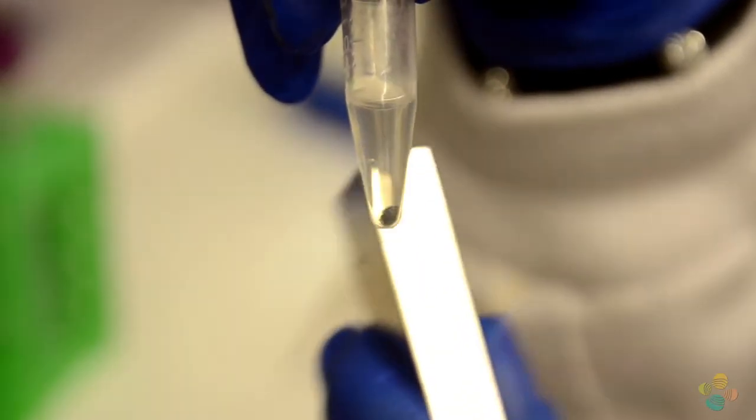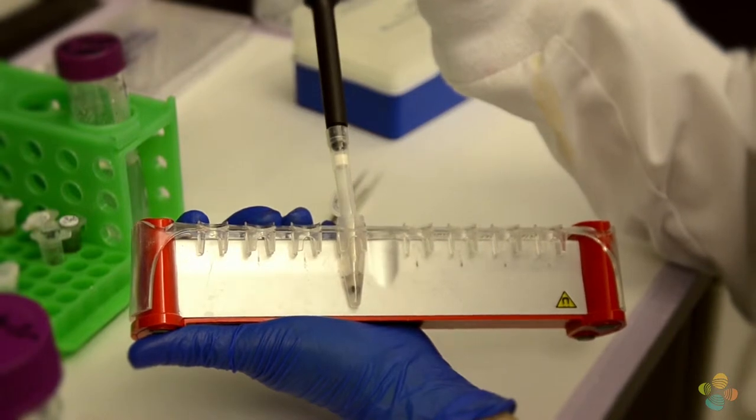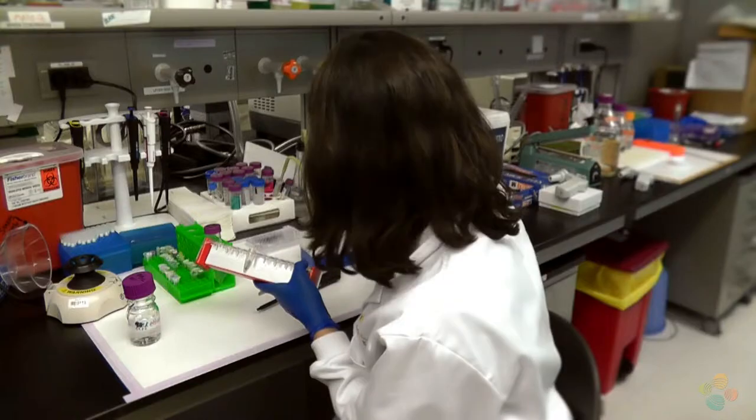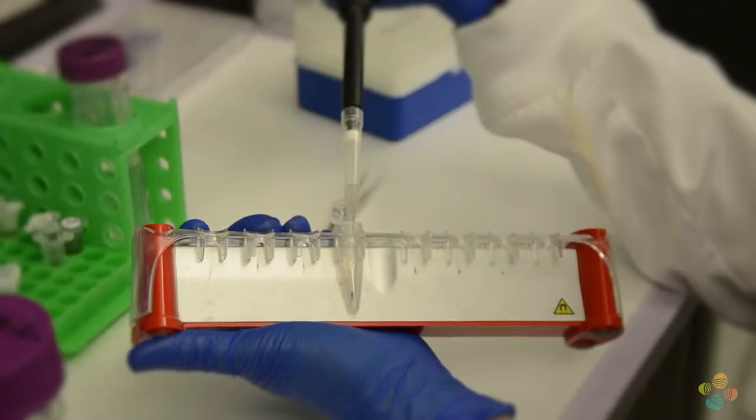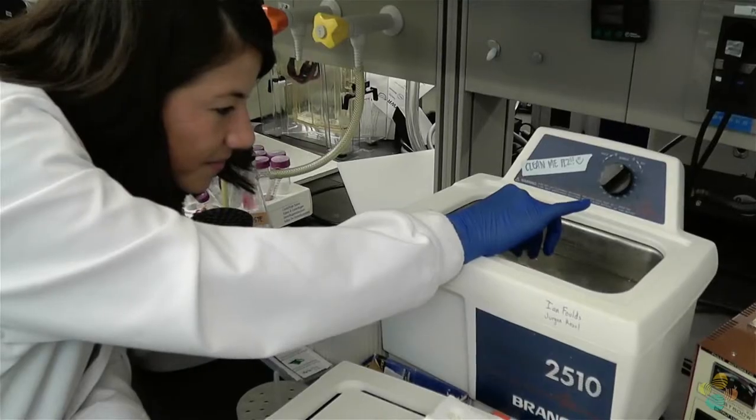We characterize them magnetically and morphologically, then we release them and put them in solution. Once the nanowires are in solution, we wash them three to five times with ethanol and clean them very well to get rid of traces of the etching.